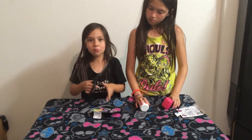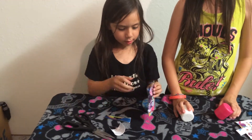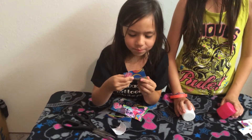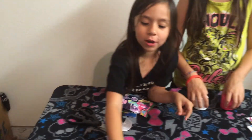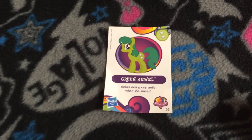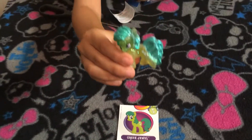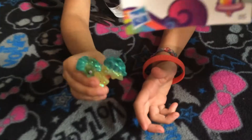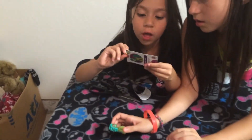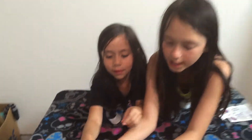Now I'm going to open my My Little Pony bag. I don't know what her name is, but it's a new girl we haven't got. Look how pretty, she's so pretty. And her little card — it's so pretty. And it has all the friends, and it even has Flower Wishes. All of her friends in the back. And there she is.